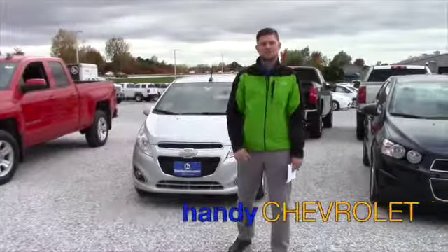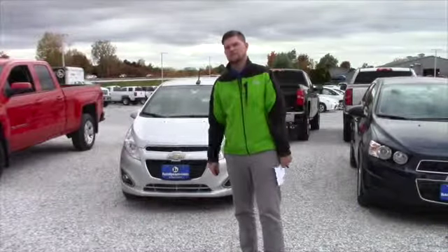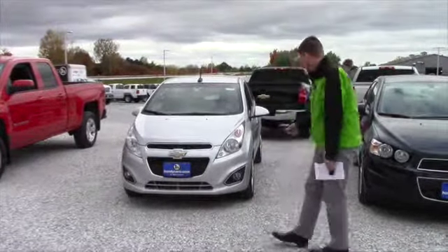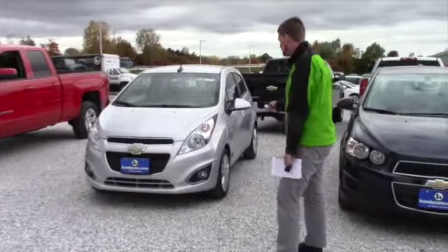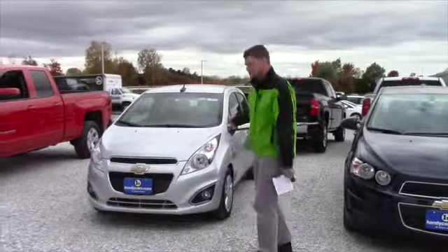Hey Leroy, it's Matt with Handy Chevrolet. I just want to thank you for coming in the showroom and checking out the 2014 Chevy Spark — excuse me, I don't know why I was thinking Sonic — but this is the ultimate.